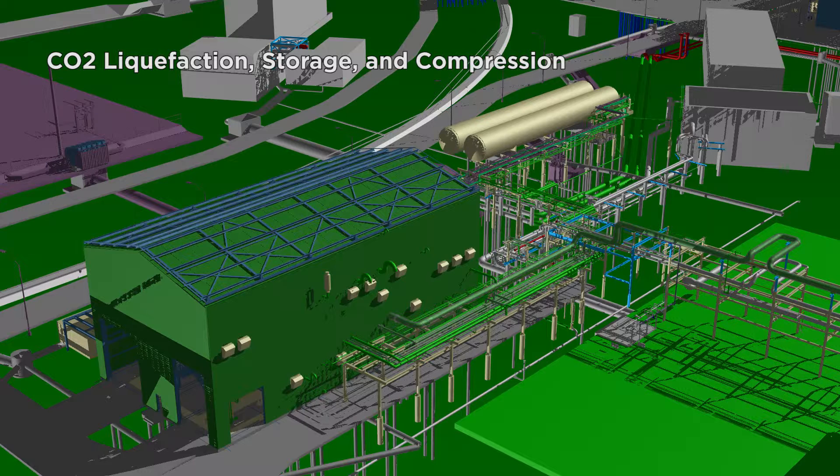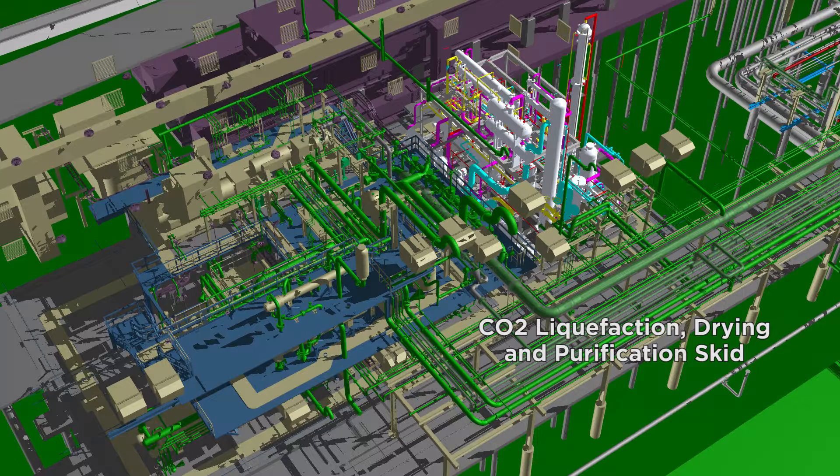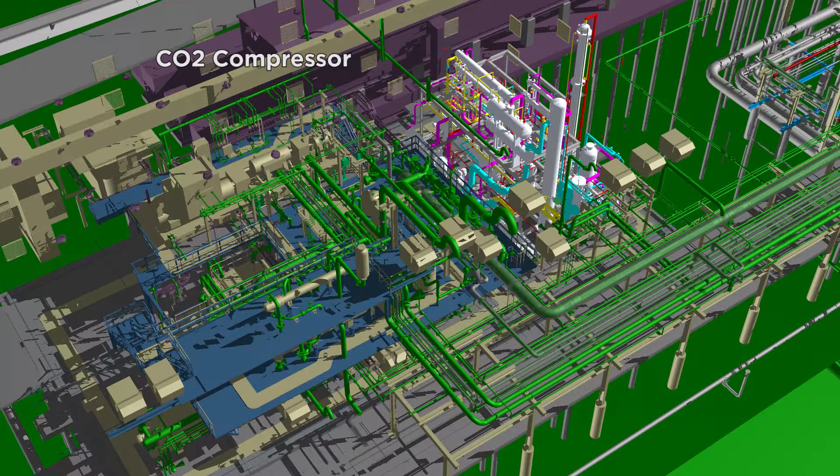Over by the facility's existing ammonia unit is the CO2 liquefaction and compressor building and two CO2 storage tanks, each capable of holding up to 500 tons of CO2. Inside the building, we have the CO2 liquefaction, drying and purification skid, which will refine CO2 from the existing ammonia unit to food grade quality CO2 at a rate of 200 short tons per day. Also located in the building is a custom compressor from Mitsubishi in Japan that will compress the CO2 and transfer it to the urea unit.